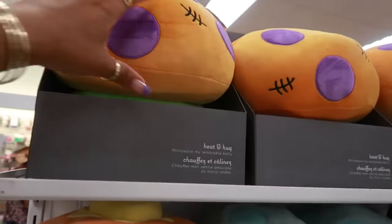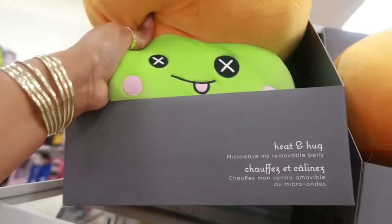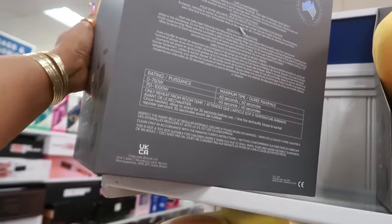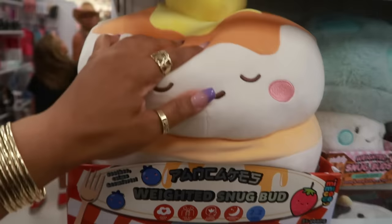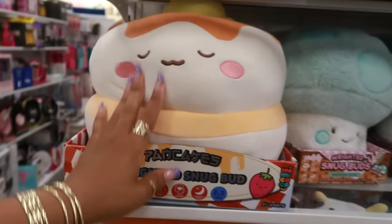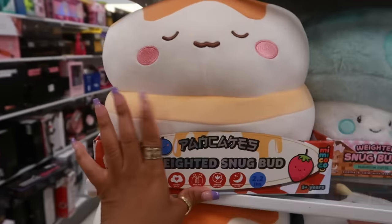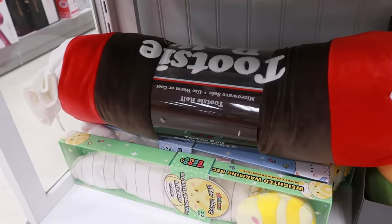They always have these little snuggle buddies. This one is a mushroom — oh, is he supposed to look like Frankenstein? I don't know, he's a little mushroom. I like the colors. They don't have a picture of them on here but it's cute. You also have this one — a stack of pancakes! And look down there, there's even a big Tootsie Roll. Microwave safe, use warm or cool — how cool is that!